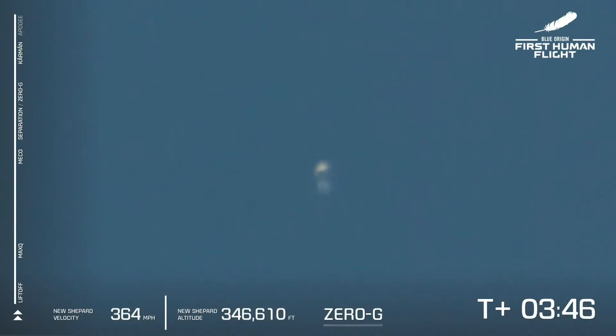Our astronauts have passed the Karman line at about 328,000 feet, continuing their ascent. You see the two vehicles there — when the speed hits zero you know that they've hit apogee, their maximum altitude, and you can hear they're having quite an experience up there.